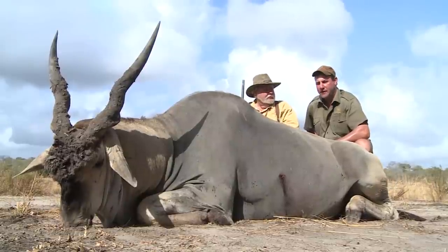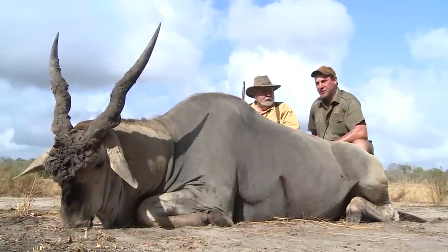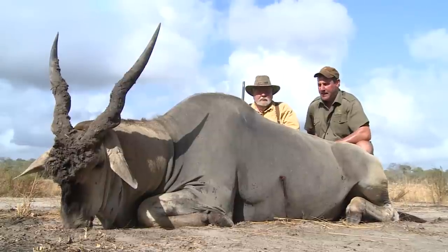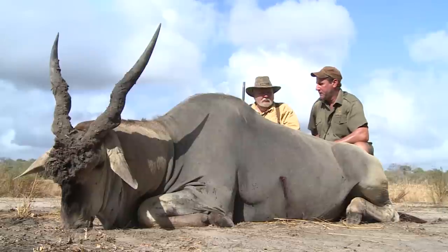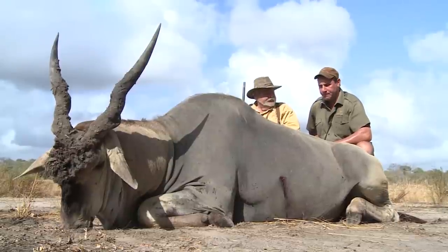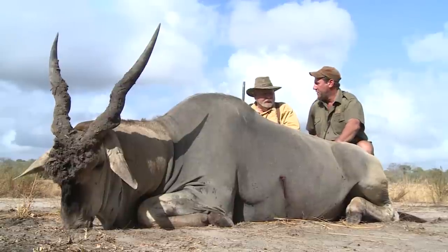It's day four of our lion safari. We're out here in the southeastern part of the Salou Game Reserve, Tanzania, and still in quest for our lion. We've got a couple of good spots going for us on the lion and things are looking up. And as it goes with lion hunting, we always need meat.